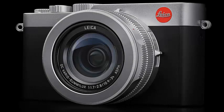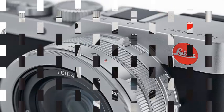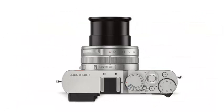Leica continues with her habit of repacking Panasonic cameras and charging a premium, although that is not necessarily a bad thing in this case. The company has introduced the Deluxe 7, a nicer-looking version of the Panasonic LX100 II.